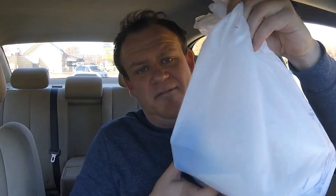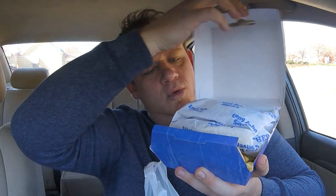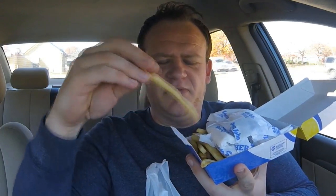With the new Baja fish tacos from Long John Silver's, I got it in a combo. And for a special treat, I got their pineapple cream cheese pie. Check out that wax paper and French fries — take a little sneak peek of that. Get in on a Long John Silver's French fry.